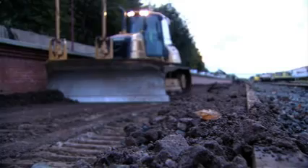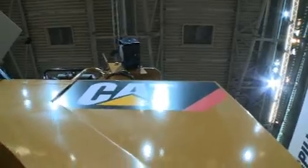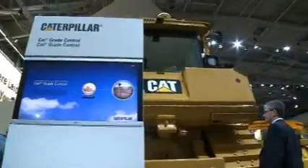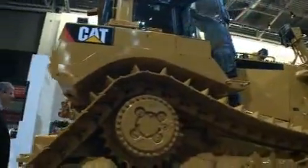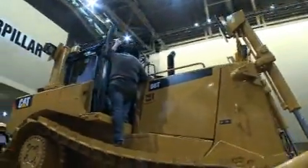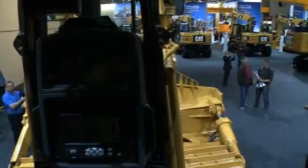We can prove that the technology works in a series of applications, and that's also what customers feed back to us using this technology. We have a new launch here at Bauma this year which is the technology we have on the D8T, where we integrate the Accigrate technology a lot deeper into the machine. On this machine, rather than having the masts on the blade, we have the GPS antenna on the cab of the machine and we use in-cylinder sensor technology to get the precise position of the blade.